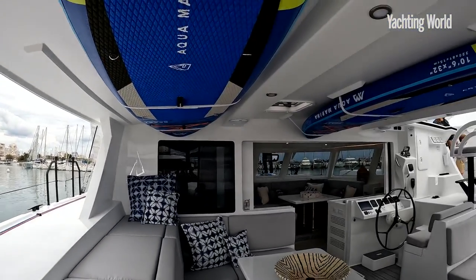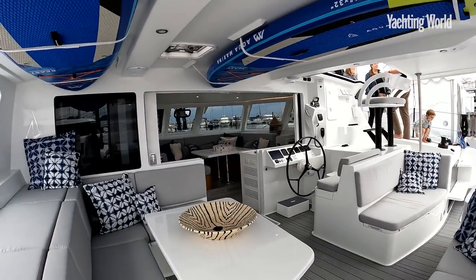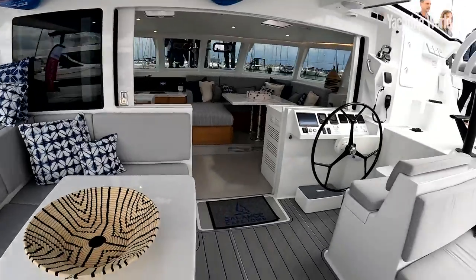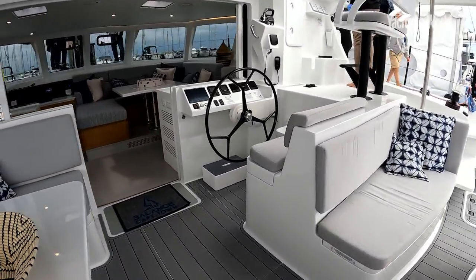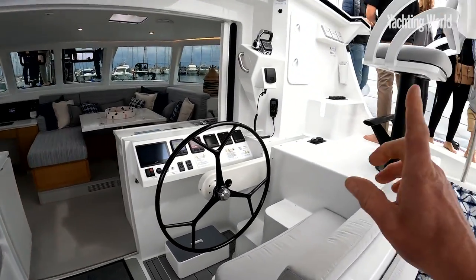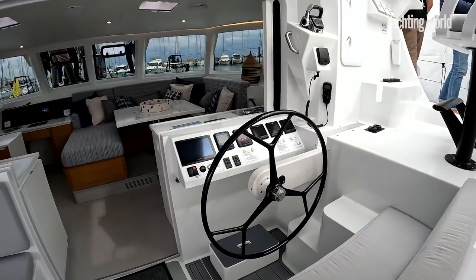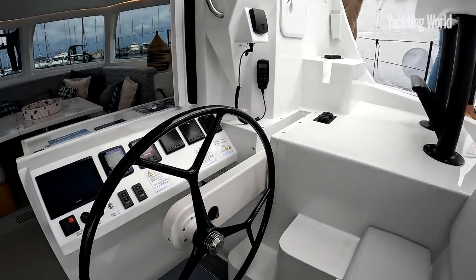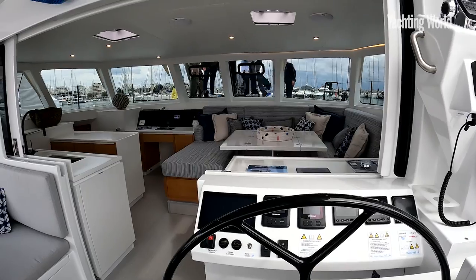Straight away you can see a very modern, fresh design that Phil Berman and Anton de Toit, the designers, have brought here, full of good, well-thought-out ideas. One of the first ones you'll see — as well as having the paddleboards on the roof and nice foam deck — lovely underfoot, bright and light, and central to the Balance concept: the VersaDec Helm. We'll come back to the deck in a minute, but you can see straight away what a great watch-keeping position this is.